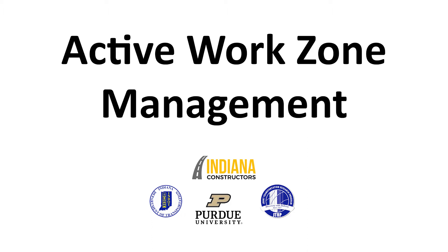Welcome, ICI members, to a special video presentation. We've got with us today Darcy Bullock from Purdue University. Darcy, why don't you go ahead and introduce yourself and tell us a little bit about the JTRP just to set the stage.